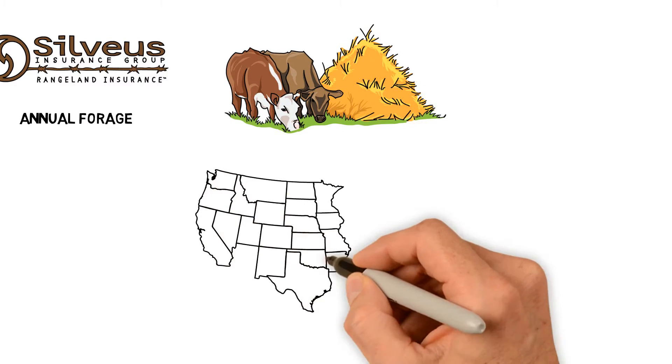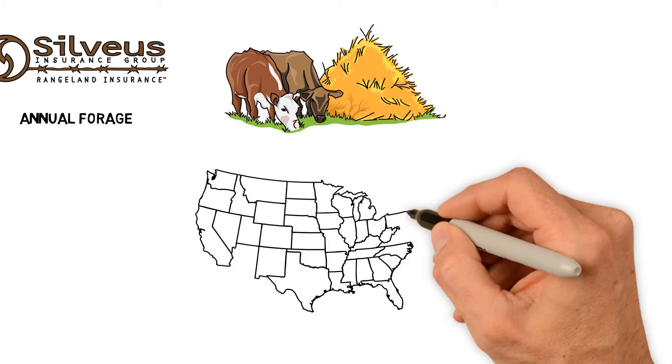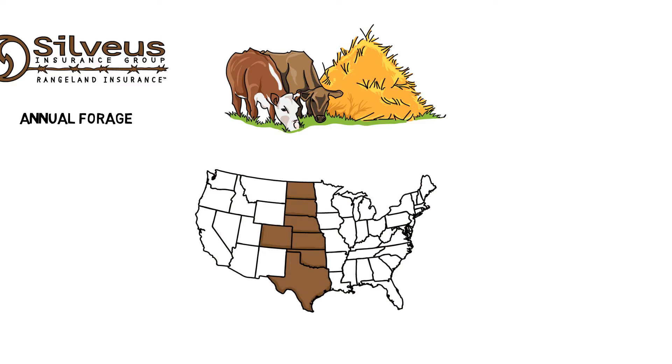Annual forage is available from North Dakota straight down to Texas, as shown on this map. All counties in Colorado were recently added to the approved states in 2016.